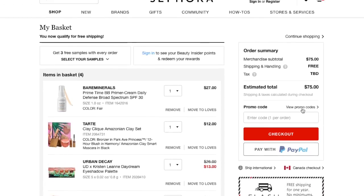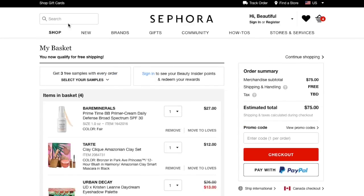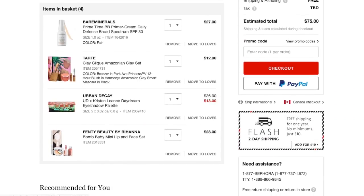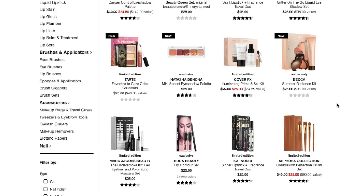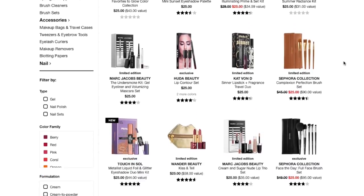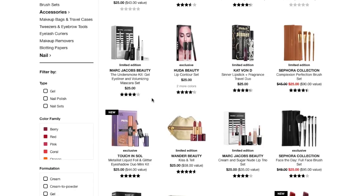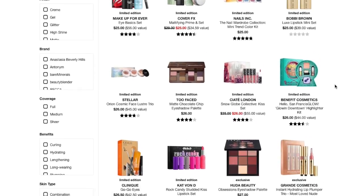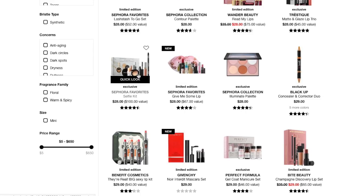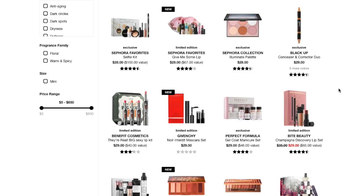My cart is at $75 — what a deal! I've got blush, bronzer, highlighter, gloss, mascara, eyeshadow, and the BB primer cream. I still need brows and eyeliner. I'm scrolling through — there are two lip pencils, but that's not going to help me. An all-highlighter set... Marc Jacobs with two eyeliners — but that's too much.